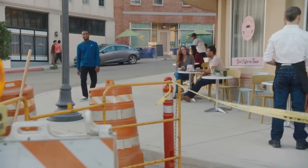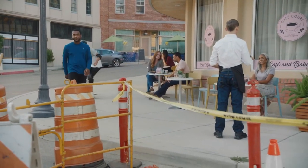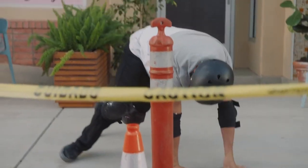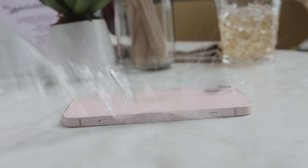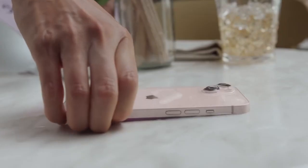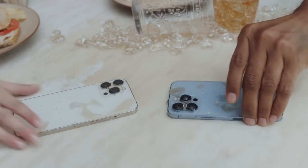All new iPhone models are equipped with ceramic shield, meaning iPhone is designed to be durable and protect it from accidental drops. It also has an industry-leading IP68 water resistance. So if you worry about splashes or falls, iPhone 13 mini, iPhone 13, iPhone 13 Pro, or iPhone 13 Pro Max will be perfect for you.